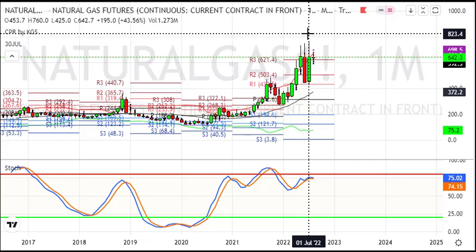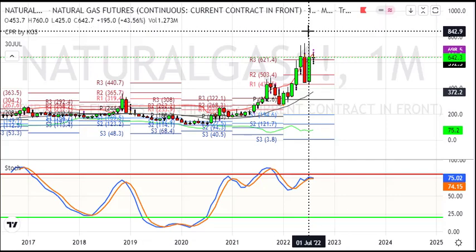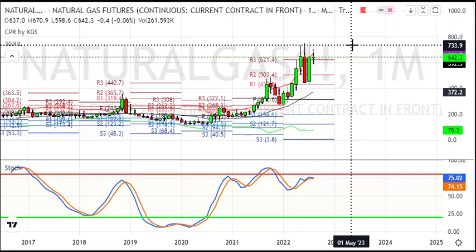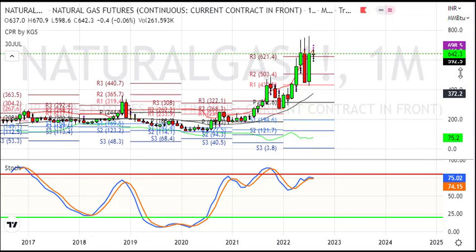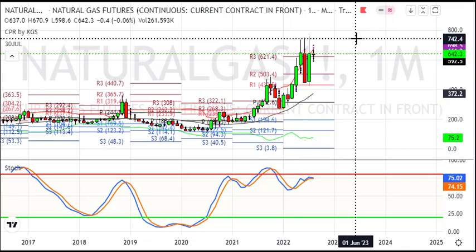We saw a fresh high of 1060 rupees, which is an all-time high in natural gas. A 620-plus large trading range can appear. I think it can be a two-term trend in the dollar — these trading ranges are very large. It's a high-risk trade because volatility is high.